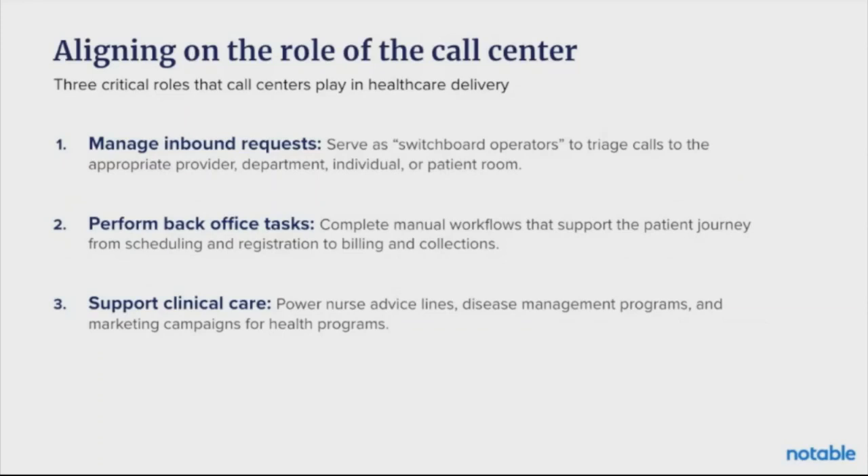You're routing patients to connect to the right person in your organization — someone who takes my insurance, someone who can see me for what I need, like a dermatology consult or an OB-GYN. Next, we have performing back-office tasks, such as completing manual workflows that support the patient journey. This is any kind of work falling under billing, collections, financial plans, and also work that tends to end up in work queues, where staff are proactively reaching out to patients or payers to collect information.